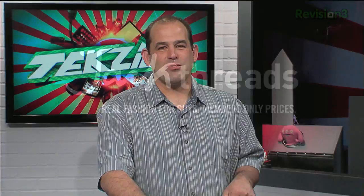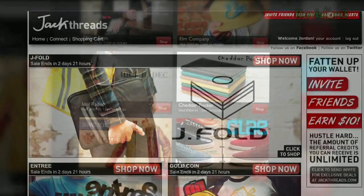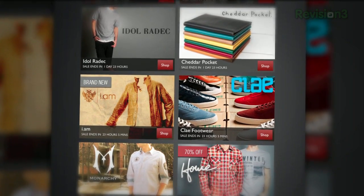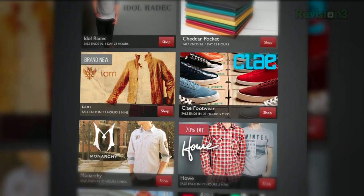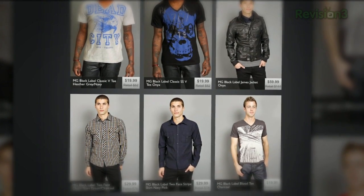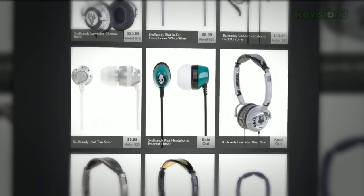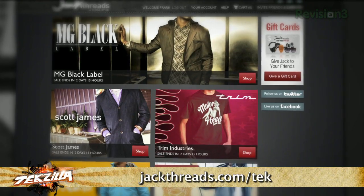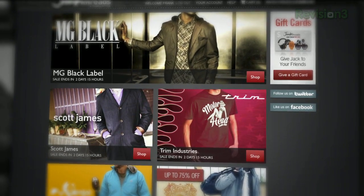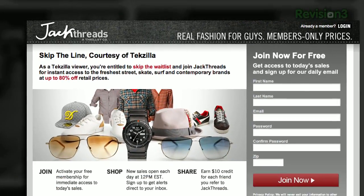Let's take a moment to thank one of our sponsors, Jack Threads. Chances are you hate shopping for clothes. Luckily if you're a guy, there's Jack Threads — a members-only online shopping club where you never have to leave the house and you save a boatload of cash. Every day Jack Threads serves up the hottest brands — Kid Robot, The Hundreds, American Apparel — up to 80% off what you pay in the store. Jack Threads is a private club, but go to jackthreads.com slash TEK and you can become a member immediately. It's free to join, and you'll instantly start saving while helping to support Techzilla.